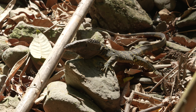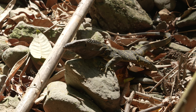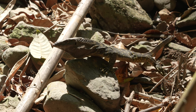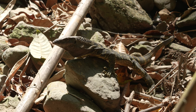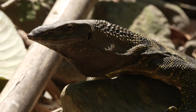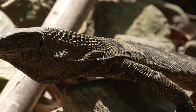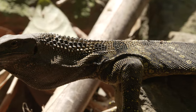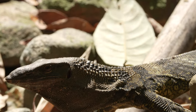Note how it flattens out its body to present the maximum surface area to the sun. This species eats insects, as well as fish, frogs and small mammals as it gets older.